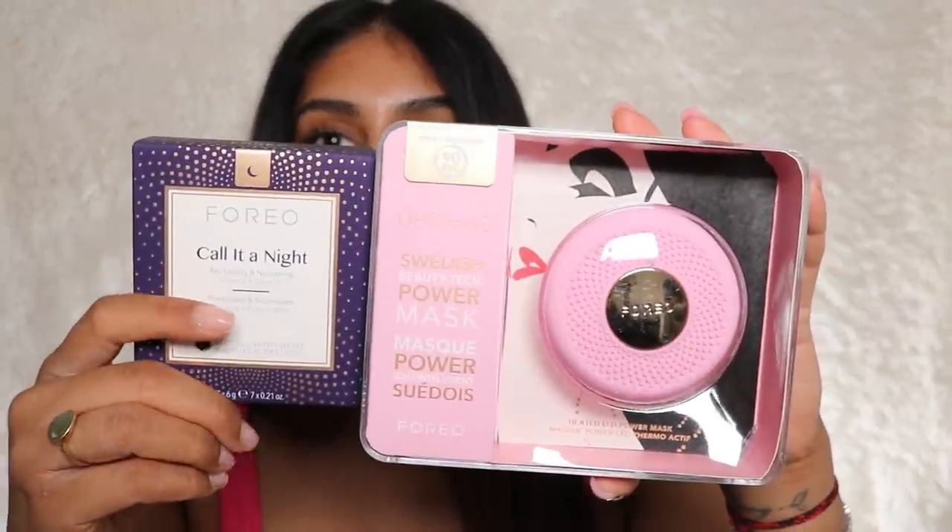I also got a couple of skincare bits that were sent to me as PR. I got the Foreo UFO Mini 2 and the 'Call It a Night' revitalizing and nourishing mask — you get seven masks in the pack. You basically use the mask with the Foreo UFO Mini. I've always wanted to try this, and when I shared it on my Instagram story so many of you said you love yours. It gives superior results in just 90 seconds with a heated LED thermo-activated power mask that opens your pores and lets the mask seep in. I'm so excited to try it tonight.